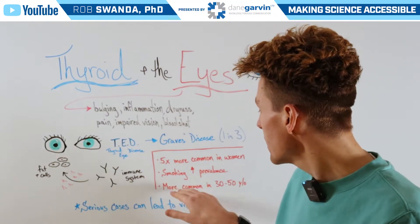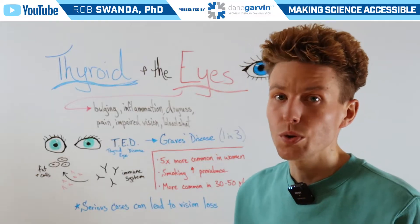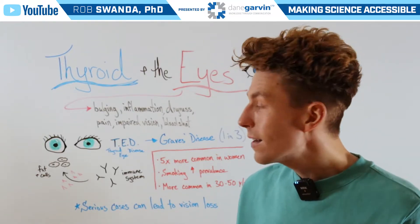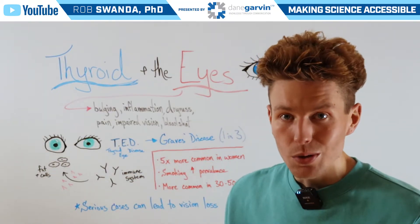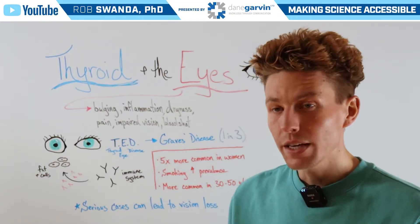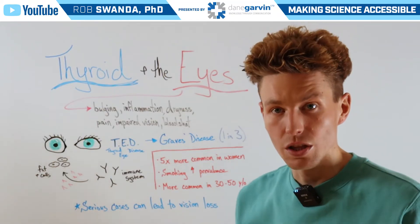Lastly, this is more common in individuals aged between 30 to 50 years old. And if one's TED does not go diagnosed or treated, this can lead to more serious cases of the condition, which can lead to vision loss.